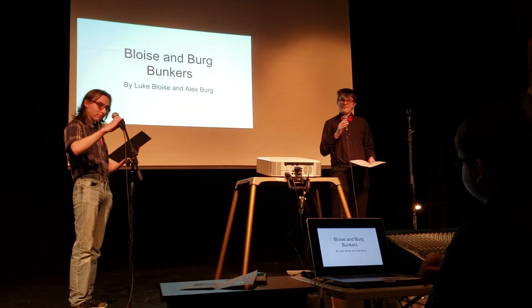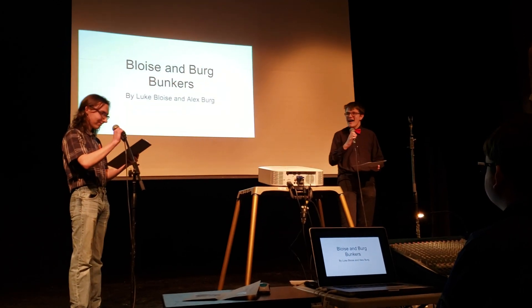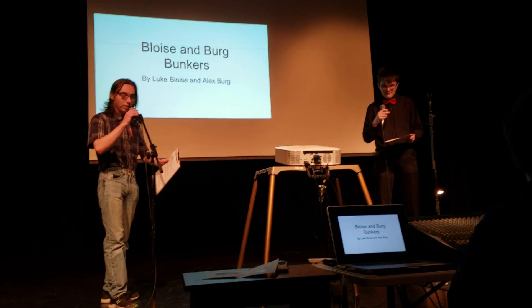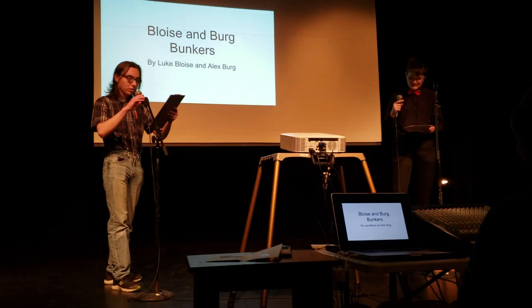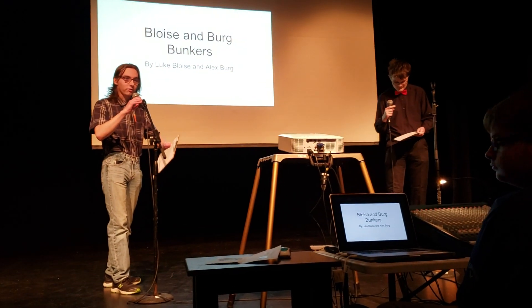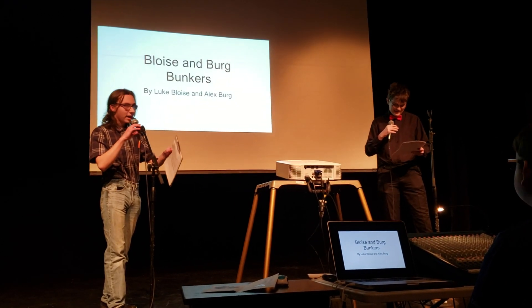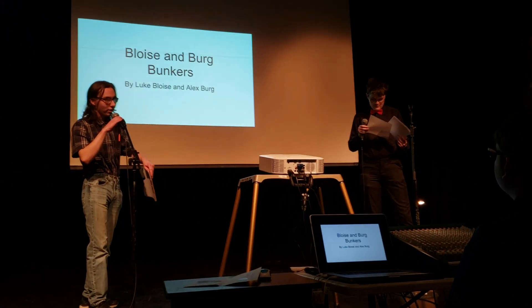In the event that some man across the sea pushes that big red button, we must be prepared to protect the things that matter to this beautiful country. The unprepared will be wiped out faster than a speeding bullet. And today we will be talking about something far bigger than a bullet — the most deadly weapons on the planet. We will be talking about the atomic bomb and how you can protect yourself from them. Hello, my name is Luke Boyes, and I am a senior at Etude High School. And I'm Alex Berg, also a senior at Etude, and we're here to talk to you about nukes and how you can keep yourself safe from them with our products.